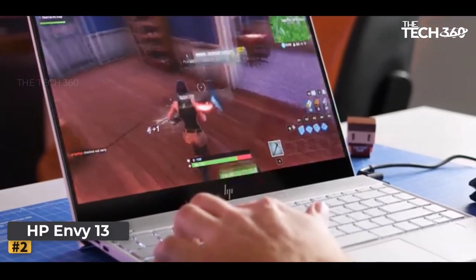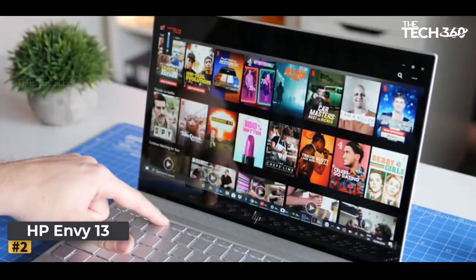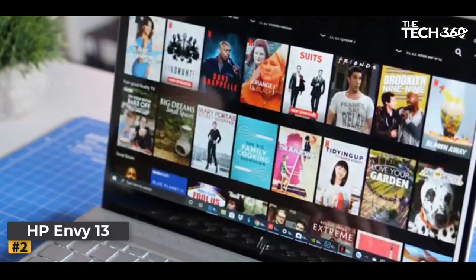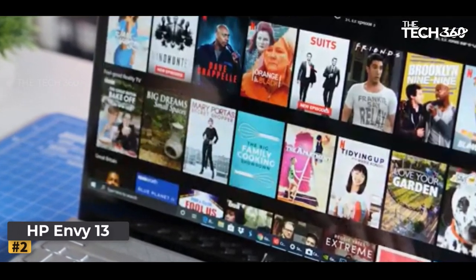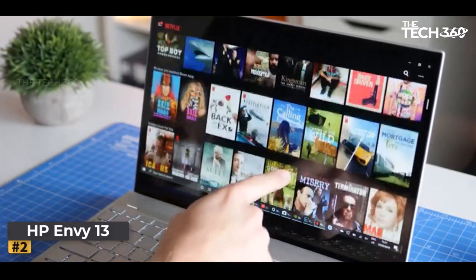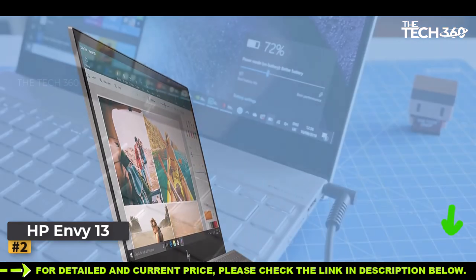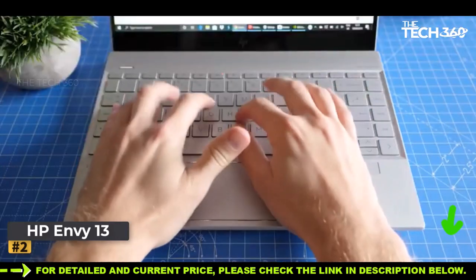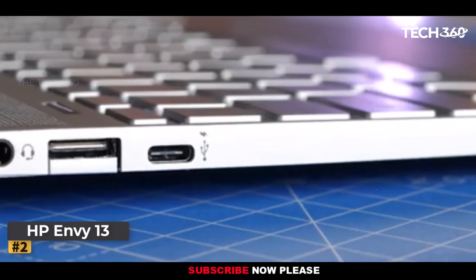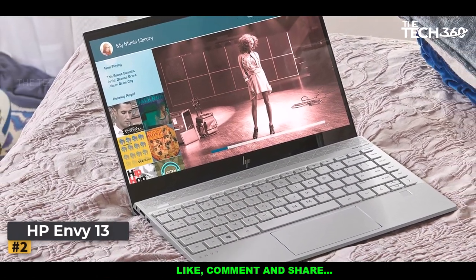The HP Envy 13 is more than a mere device — it's a gateway to connectivity. It presents an ensemble of amenities including a versatile combo audio jack, three USB 3.1 ports, and a microSD card slot for expanding your digital horizons. The symphony of power and efficiency is defined by the Core i7-8565U processor, exhibiting an unrivaled cadence of speed.